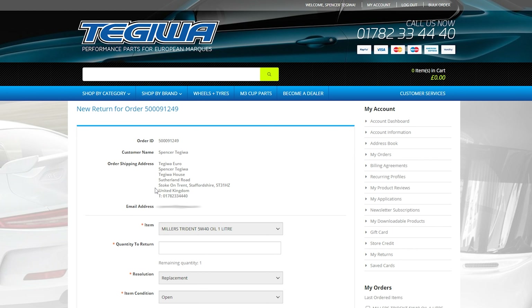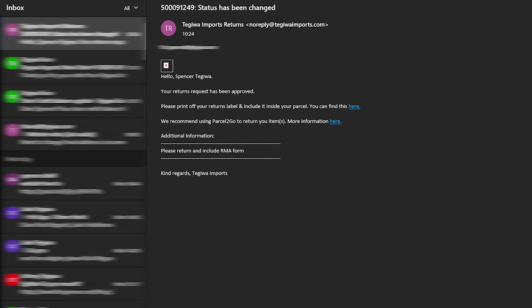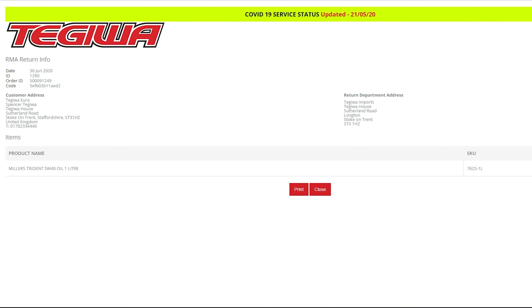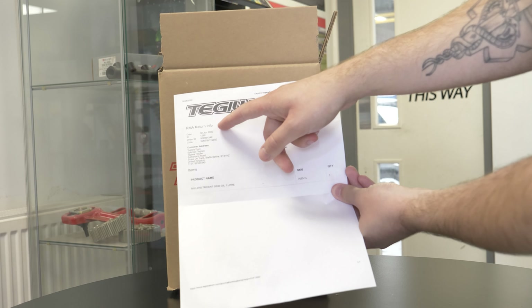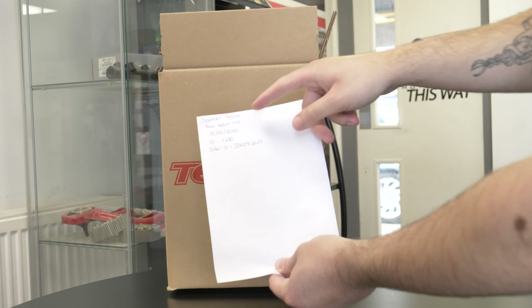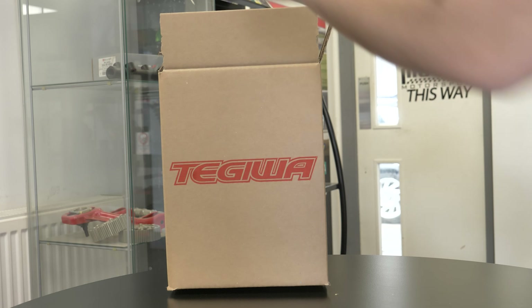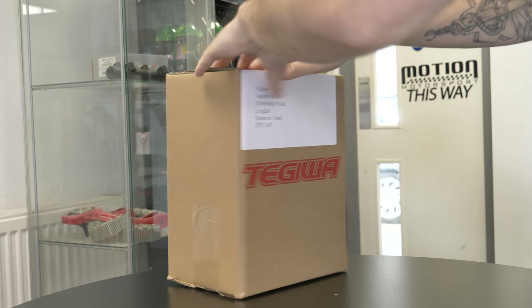You'll be taken to the same returns form as if you ordered with an account. You will need to fill in all the required fields accordingly. You can add comments to your request and upload an image. Once the returns request has been submitted we will review the request and respond to you with a return slip that you need to print out and include inside the parcel. However, if you do not have a printer you must write down your RMA number and include it within the parcel. If you fail to include the return slip or the return ID number we won't be able to process your return.